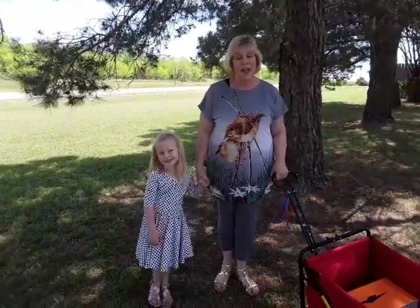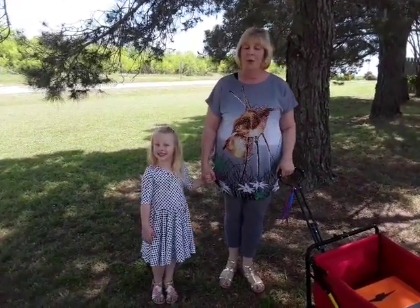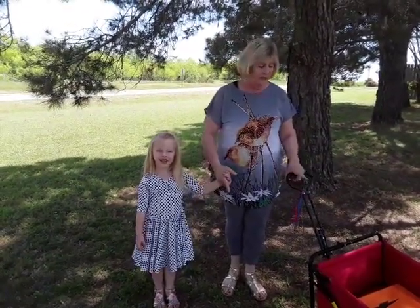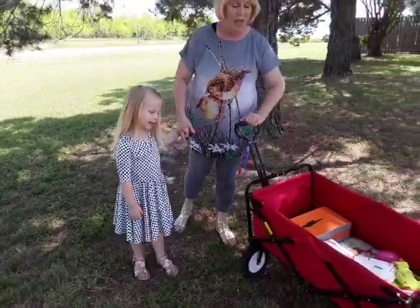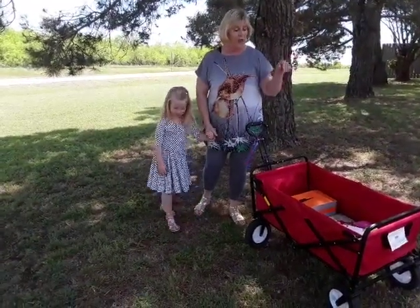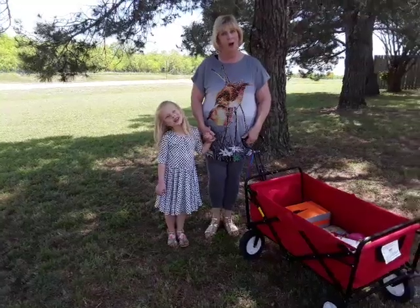Hello everyone! Today for our lesson we are outside and we are going to go on a shape walk. What Mrs. Wormel has done today is put some shapes out on a sidewalk down the street, and then inside our wagon are some things that have those shapes on them. I have my helper here today, Miss Everly. She is going to identify the shapes as we're walking, and then we're going to look inside our wagon and see if we can find those shapes that match the shapes on our shape walk.